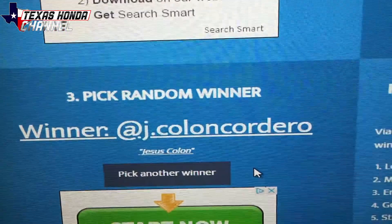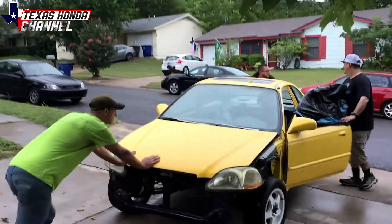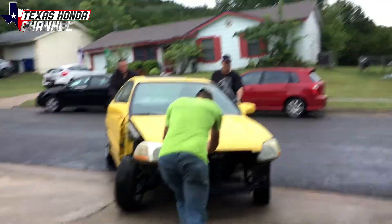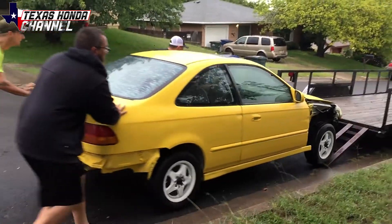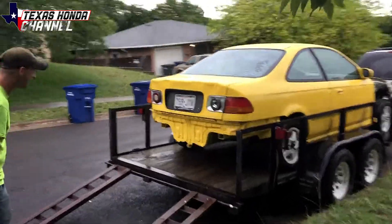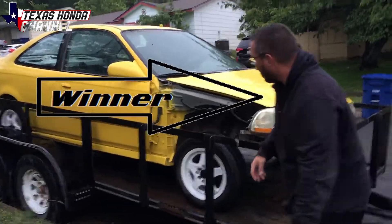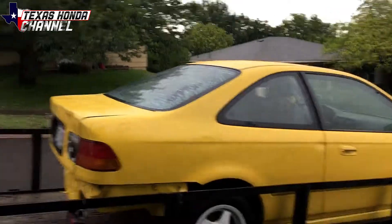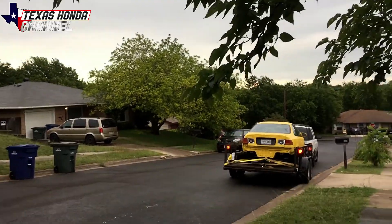Congratulations to Jesus! So we're going to meet up with Jesus and I got some video of him loading it up and getting the car out of here. There's your new car — and there it goes off to its new owner. Congrats on the Civic!